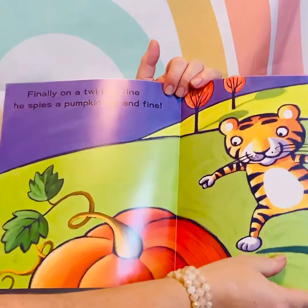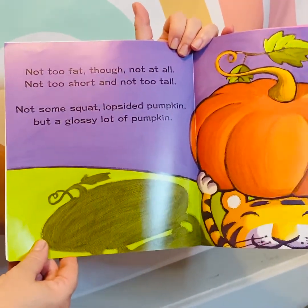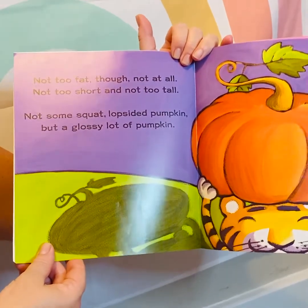That looks like a big one. Not too fat though, not at all. Not too short and not too tall. Not some squat, lopsided pumpkin, but a glossy lot of pumpkin.